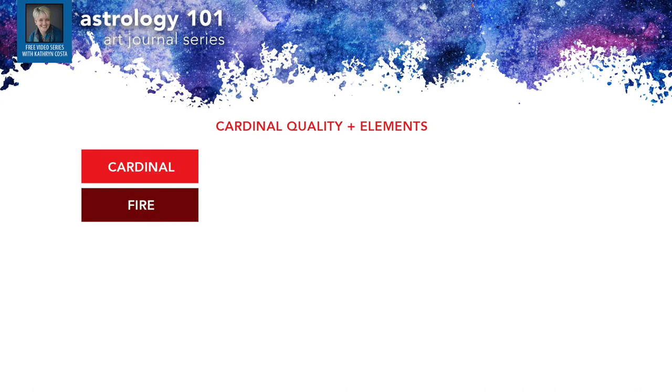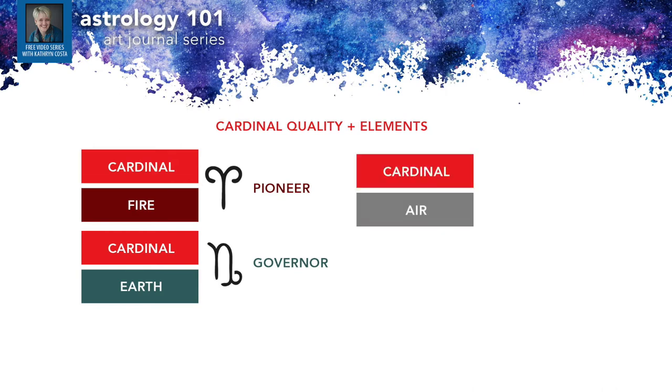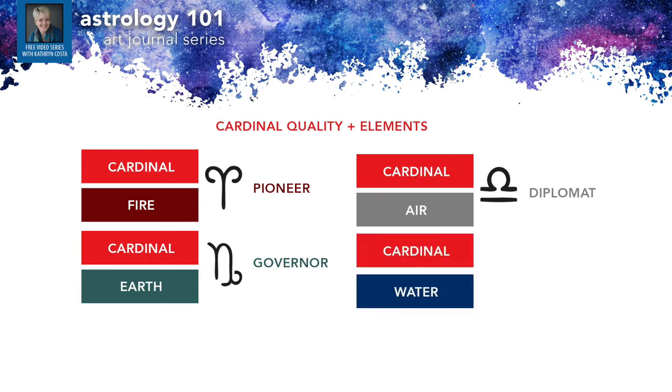Let's look at each quality paired with the four elements. When you pair cardinal (initiating) with fire (action-oriented), you get Aries, the pioneer. Cardinal paired with earth (the material realm) gives you Capricorn, the governor — the manager who takes initiating ideas and creates goals and strategies for moving forward. Cardinal combined with air gives us Libra, the diplomat. And a water sign taking initiative shows up as Cancer, the nurturer.